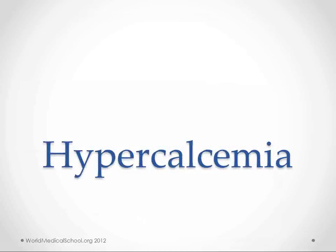Hi, this is Kendrick with WorldMedicalSchool.org. We're going to talk about hypercalcemia. I know this is a subject that you've been waiting for for a long time, so I'm going to try not to disappoint you.